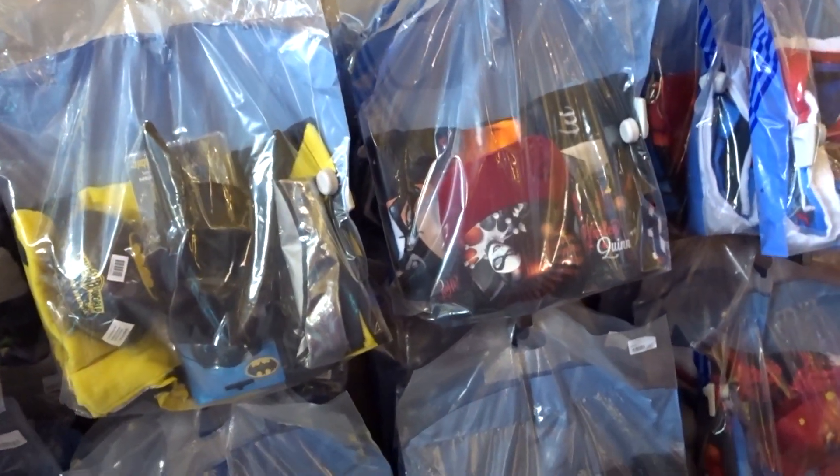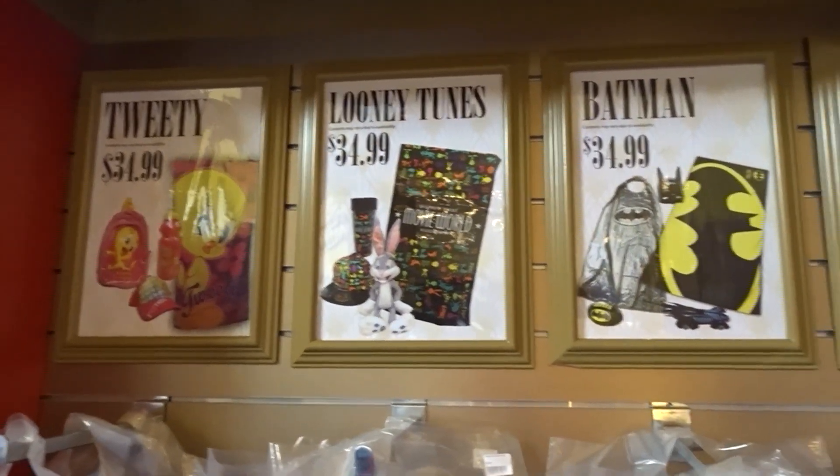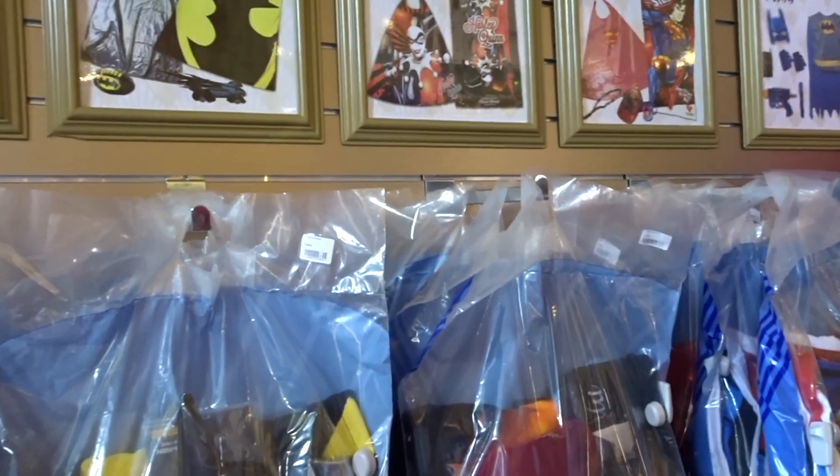How much are they? They're $35 each. You'll see all the things that are inside here around the store.